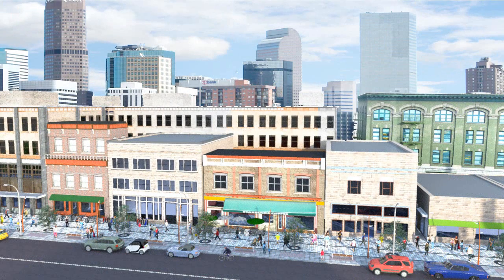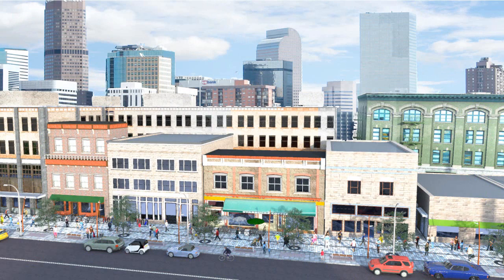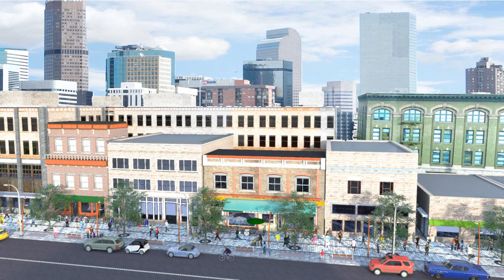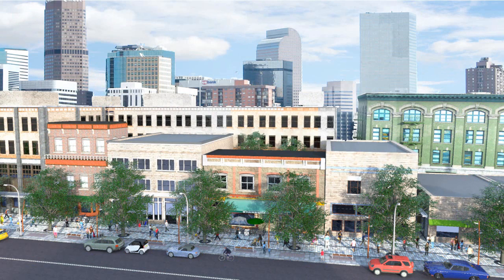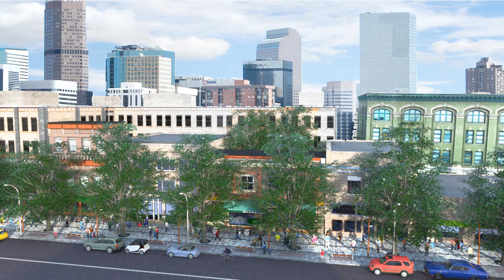Increasing the tree canopy in cities is one way to fight both poor air quality and urban heat islands. Landscape architects work with city governments and local community groups to determine how best to add millions of trees to cities, and also ensure that trees themselves live long lives, improving the health of all city residents in the process.